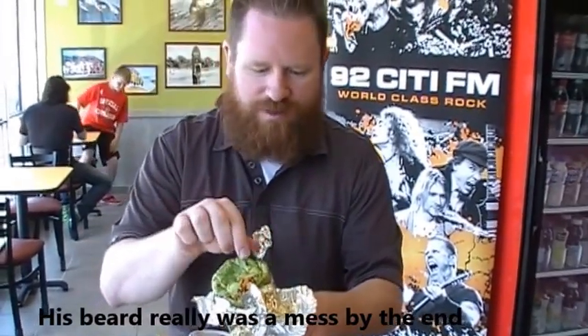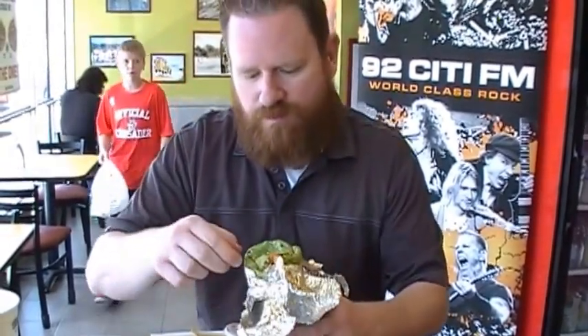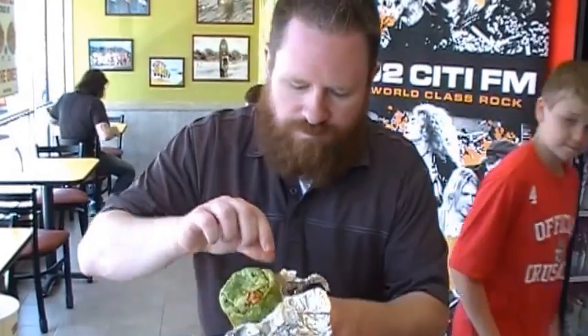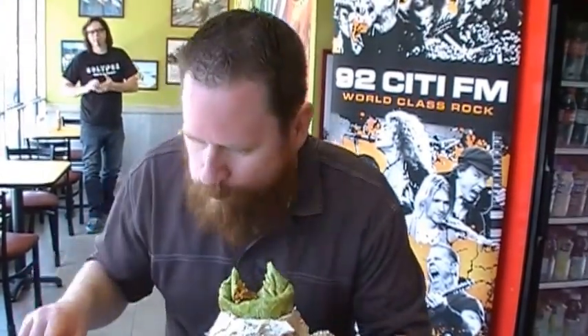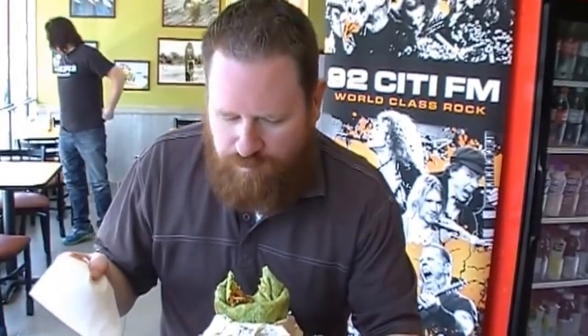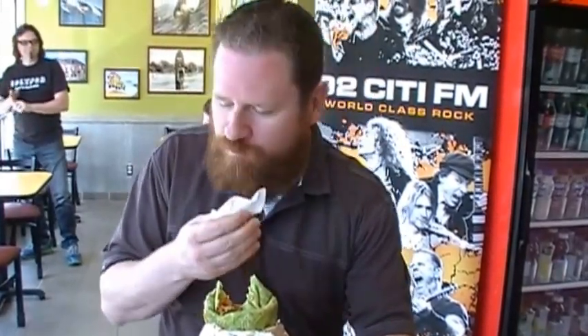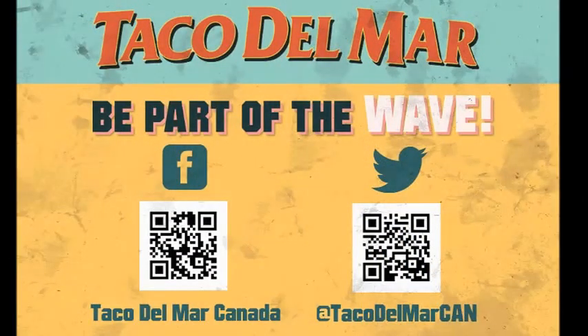Oh, the sauce is just dripping out of it. Wow. Is that probably enough for now? Get a good bite out of it. Mmm. That is incredible. That is very, very good. Delicious. Look at that — not even too messy.